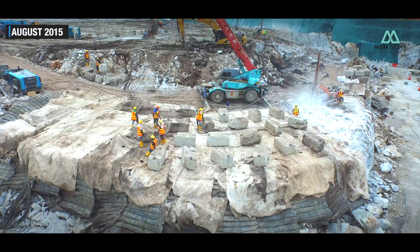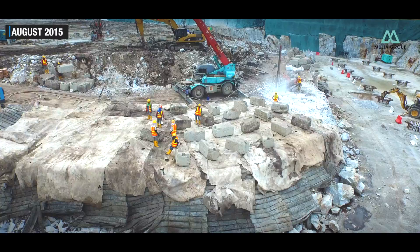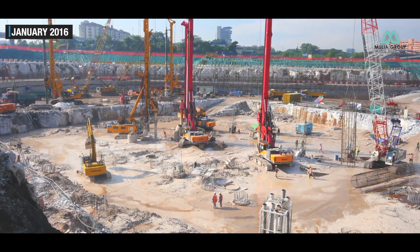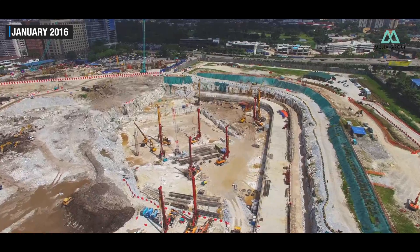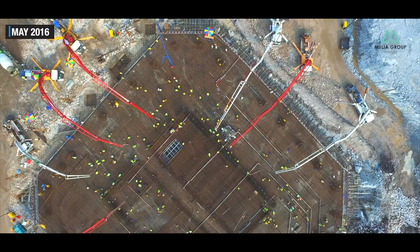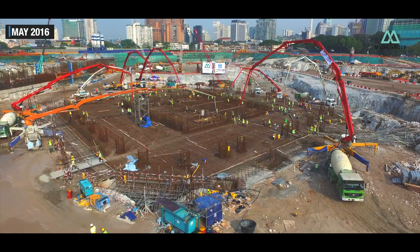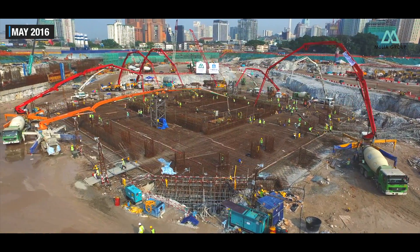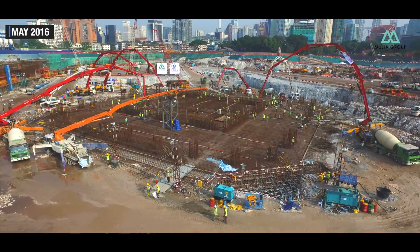Built by the Mulya Group, construction work started in January of 2016. From the start, the Exchange 106 has been setting construction industry benchmarks. After earthworks and piling, in May 2016, the Exchange 106 completed one of the largest continuous concrete pours in the world on its massive MET Foundation.